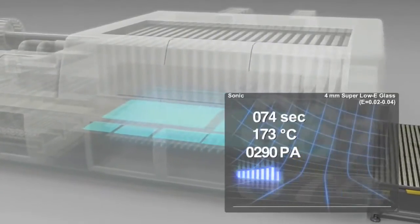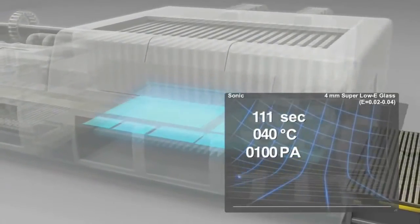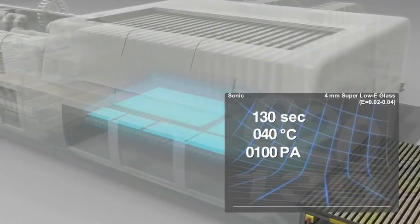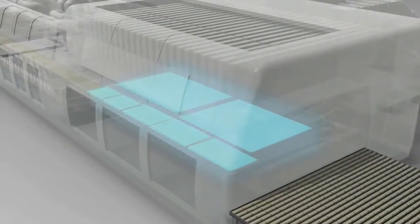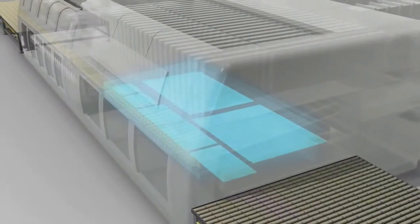High efficiency can only be achieved if the furnace meets all the increased demands. With the Sonic patents, TamGlass has developed a unique heating and cooling system that increases capacity by more than 60%.